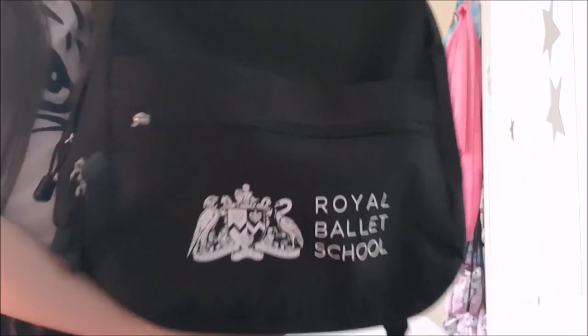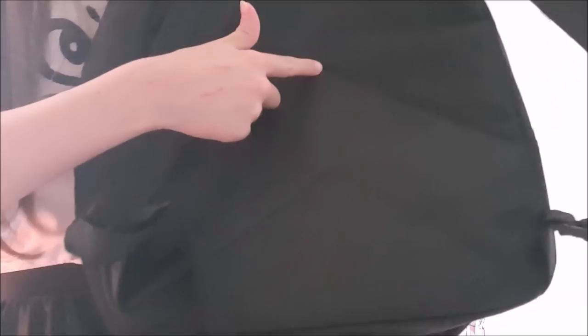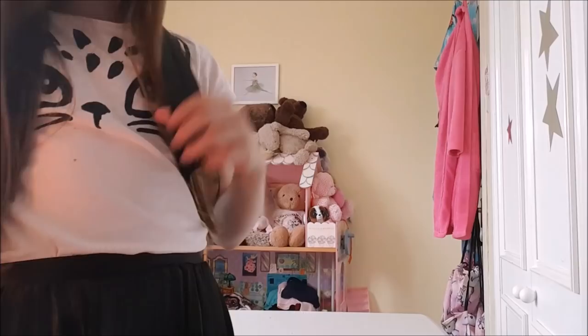I'm going to stick a really cool keyring on it. If you want to get all this stuff from the Royal Ballet School, you can maybe order it online, but I'm not sure if you have to go there in person. It's based in London in the UK and I live in London so I'm close to it. The backpack is super cute — at the back it's got really cool patterns. Here's what it looks like on me, and just remember this will be full of stuff.